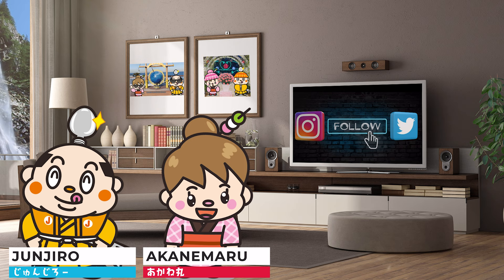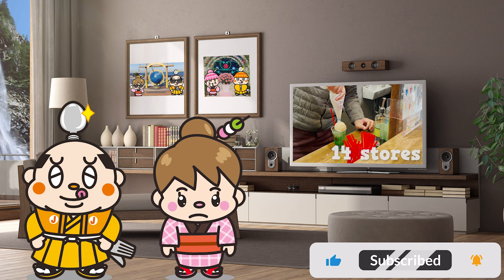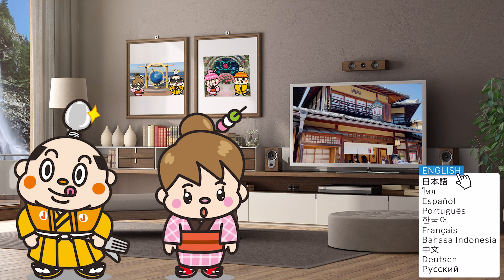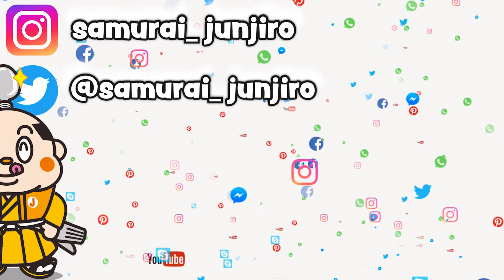In this video, we will eat around Kiyomizudera. We will introduce 14 stores, including dishes that are popular on SNS and dishes from traditional restaurants. There will also be special drinks available only here in the world, so don't miss out. Let's get started!